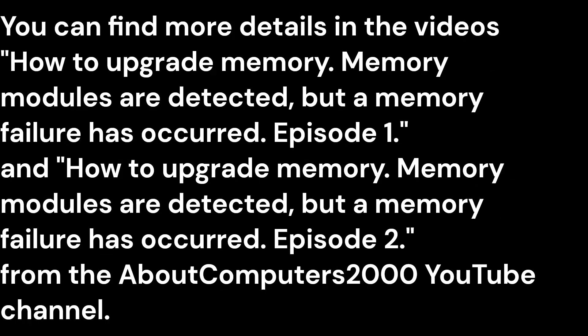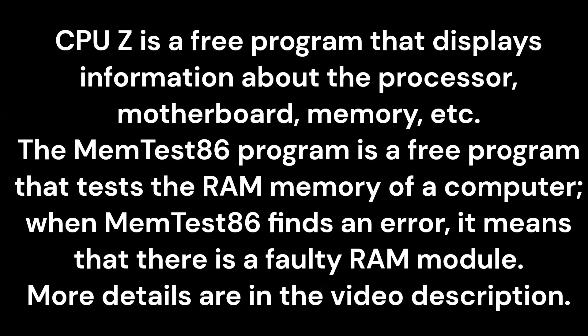You can find more details in the videos 'How to upgrade memory: Memory modules are detected but a memory failure has occurred,' Episode 1 and Episode 2, from the About Computers 2000 YouTube channel. CPU-Z is a free program that displays information about the processor, motherboard, and memory. The MEMTest86 program is a free program that tests the RAM memory of a computer. When MEMTest86 finds an error, it means that there is a faulty RAM module. More details are in the video description.